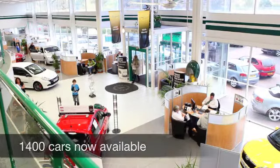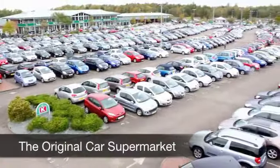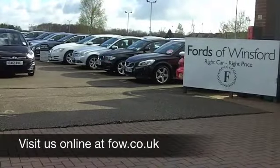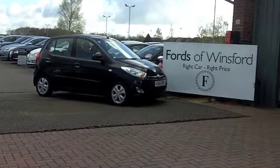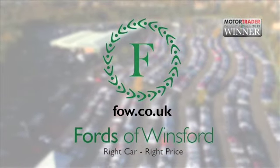Maybe this is the car that you're going to make friends with and take home with you. If you want to part-ex your existing car or if you need finance, no problem. How about a test drive? Come and discover this great car for yourself at Fords of Winsford.